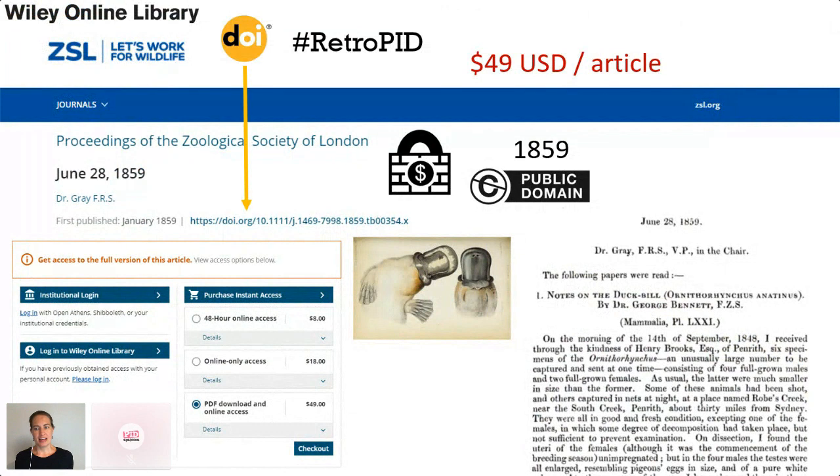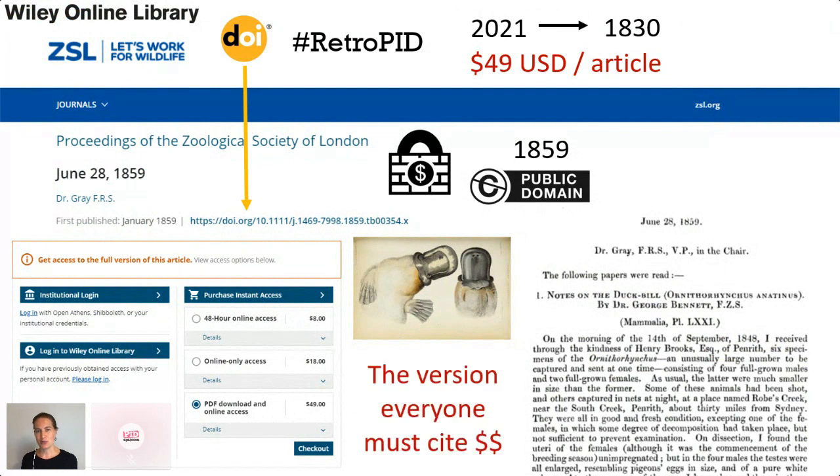Wiley has assigned a DOI to every single article in this journal, all the way back to the very beginning — back to 1830. And because their versions have DOIs, that makes their versions the definitive versions that everyone has to cite as part of that linked network of scholarly research, which makes it doubly upsetting that they charge for access.